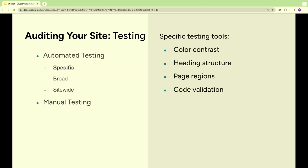Specific testing tools address individual issues and are usually plugins you can download, mapped to a specific WCAG guideline. Things to check include color contrast, heading structure, and page regions. I recommend making these part of your process as early as possible — part of your dev and design process and your QA process.